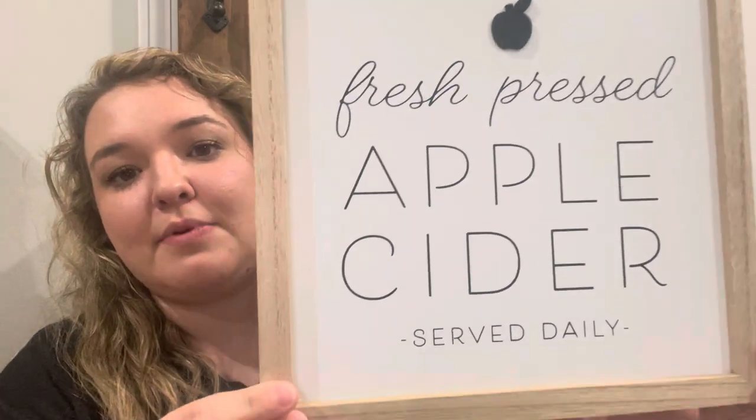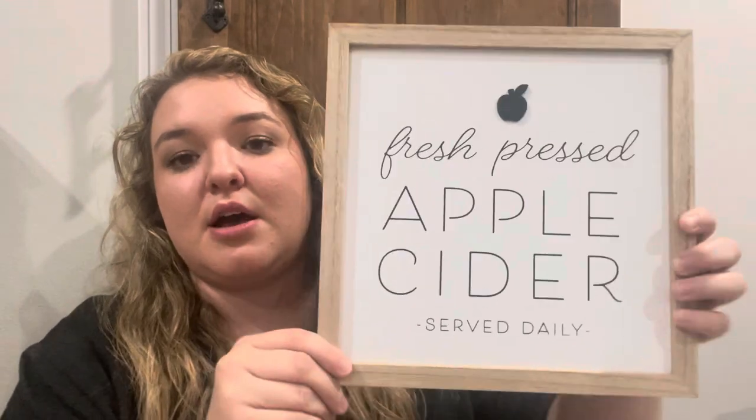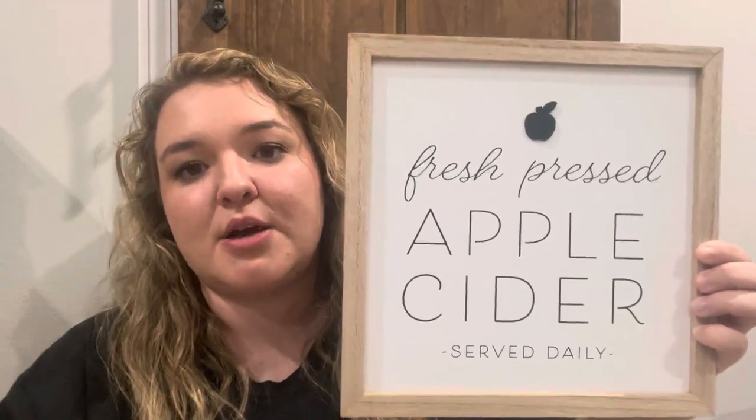I'm going to start with those items first. Two or three of them I'm actually planning to put up for fall time and one thing for Christmas. The first thing I actually didn't pick up last year when I saw it in the Target Dollar Spot because I thought I really don't need another sign, but they had it here so for 25 cents I picked it up. It says 'Fresh Pressed Apple Cider Served Daily' and I'm planning to use this when I decorate for fall time. It still has the original sticker on it — it was originally three dollars in the Target Dollar Spot — and as far as I can tell it doesn't have any scratches or blemishes.